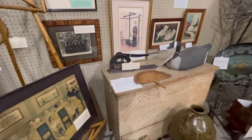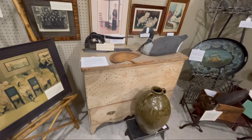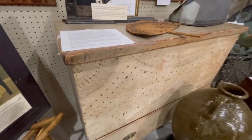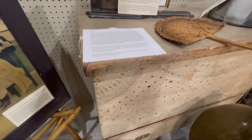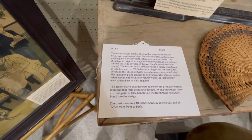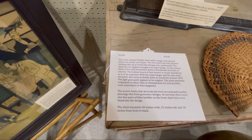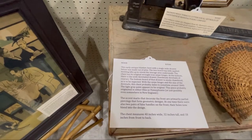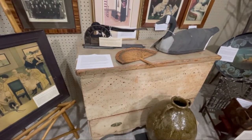Oh my, look at this — wait a minute, can you see this? Look at that, look at the detail in the front. Early antique blanket chest with a single wide drawer below, made out of pine, two-board top with applied molding, original iron snipe hinges, handmade dovetails of course. That is gorgeous, I love it.